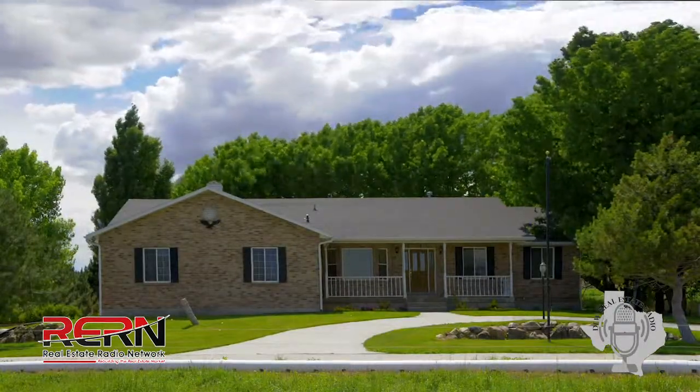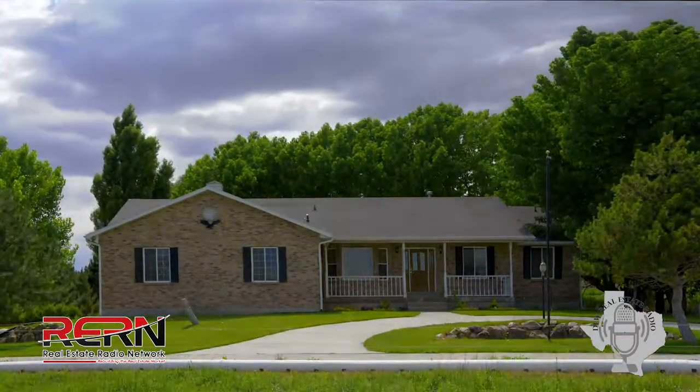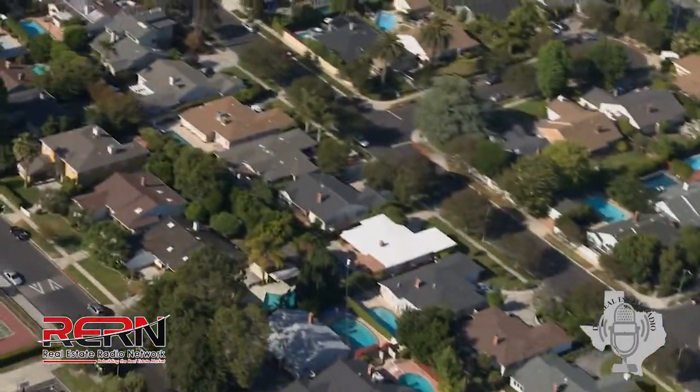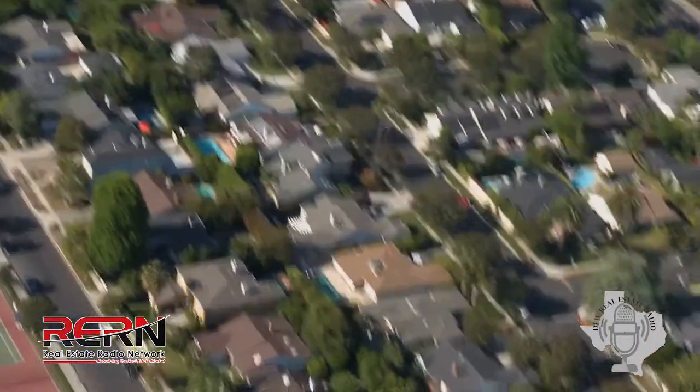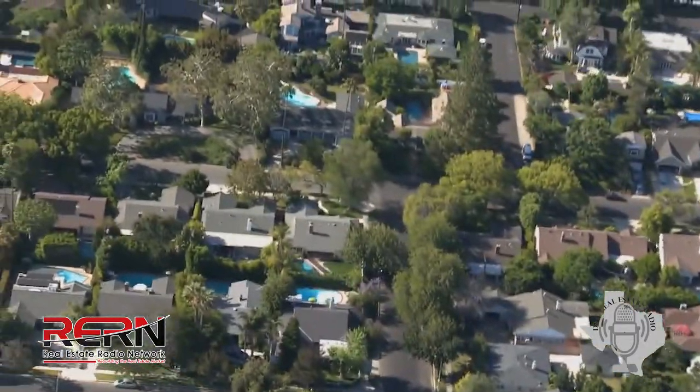Then you let me know what you want to take a look at. I do some research, make sure they're still on the market, we get everything set up, and we go look. Then we can really start eliminating what you truly like and dislike. That's how I can figure out what you're looking for in a home — when I go to show you homes I can hear the things you go 'ooh and aah' about and the things you go 'oh, I don't like that.'